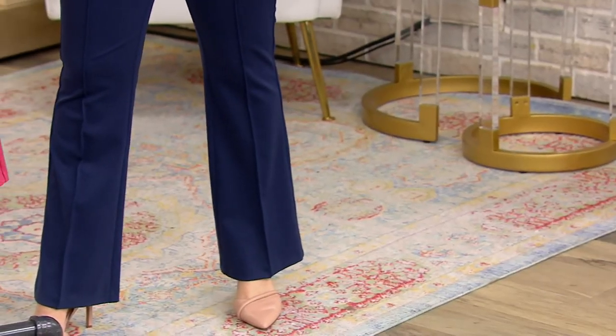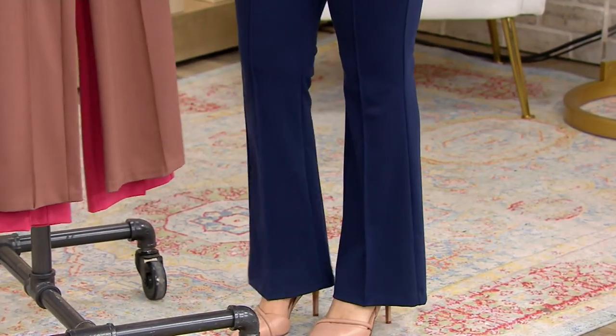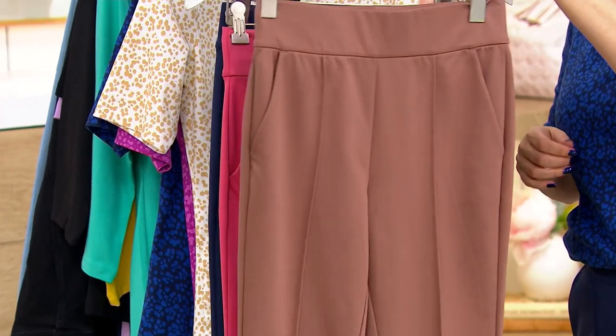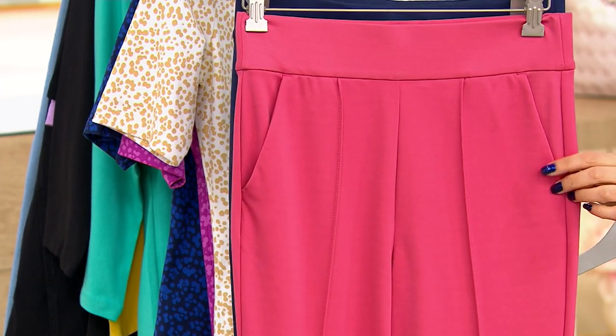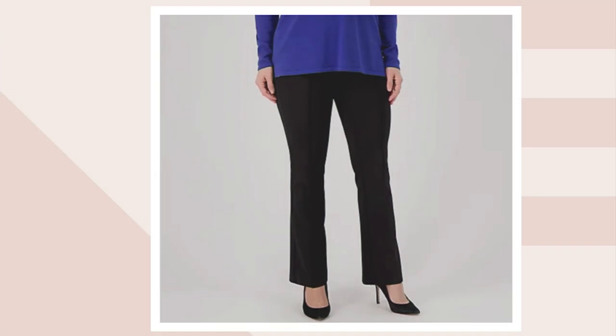I'm wearing them in the dark navy. We also have them in the chestnut mousse, here is your French pink — less than 300 remaining in the French pink — and we also have the pitch black. Most limited in the black, fewer than 100 to go around.